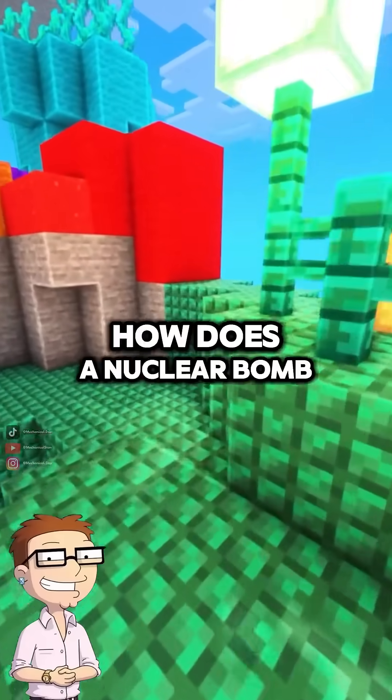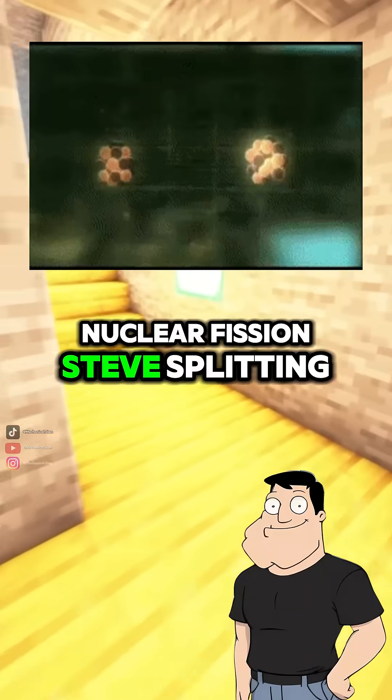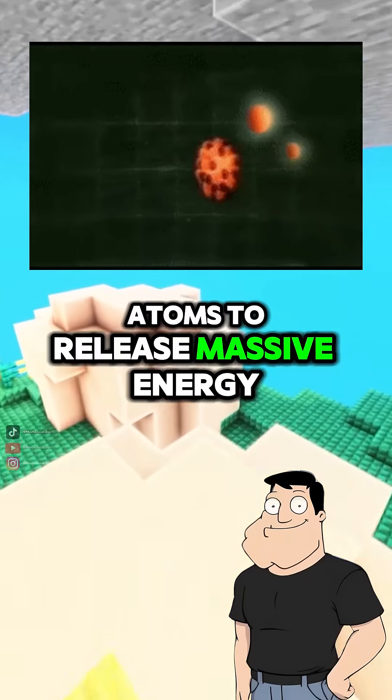Dad, I've always wondered, how does a nuclear bomb actually work? It all starts with nuclear fission, Steve, splitting atoms to release massive energy.